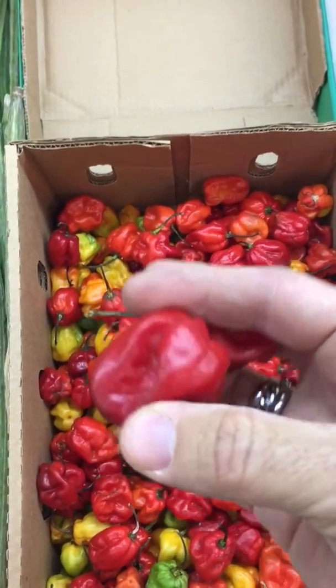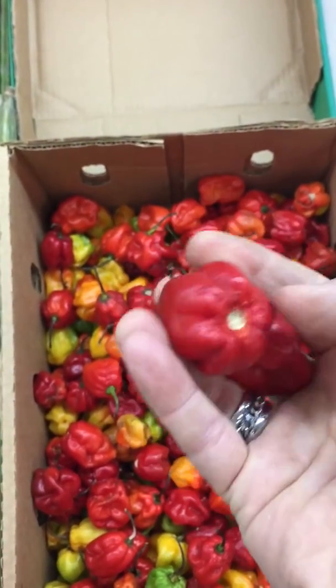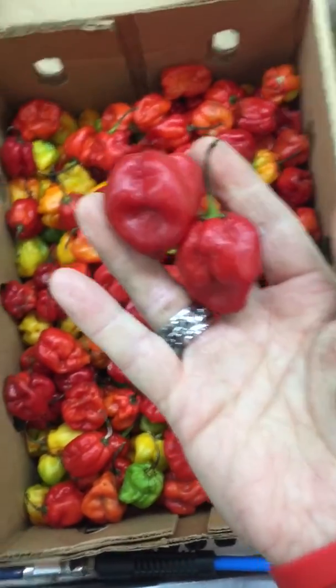If you've never tried them — nice chili, nice habanero flavor, nice warmth. And some of these pods are considerably bigger.